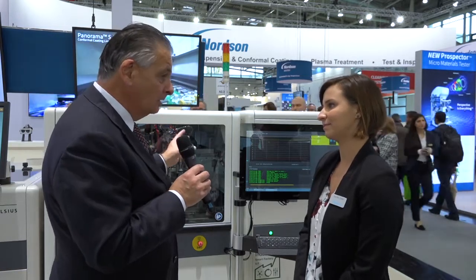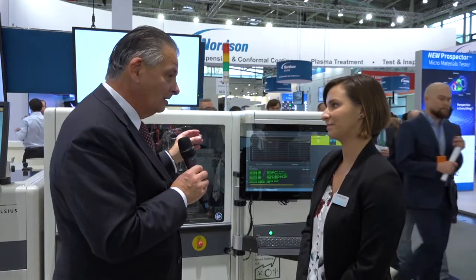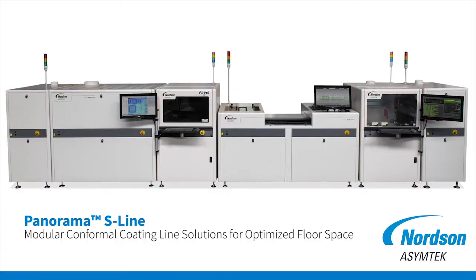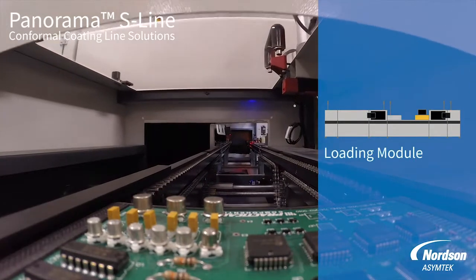You were basically at the beginning of the whole conformal coating process, way back in the beginning with your dispensers, and you've got a whole range of valves that do some amazingly tight configurations for dispensing. You've put this together into this Panorama line behind us, which is really quite innovative in the sense that it's reduced the whole footprint down — it does the curing, does everything. Tell us a little bit about it.